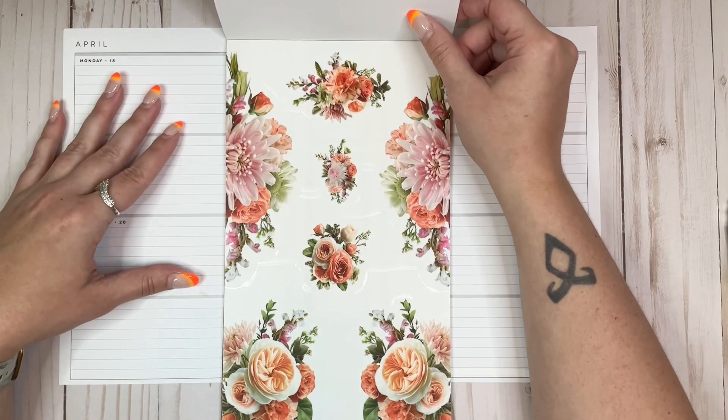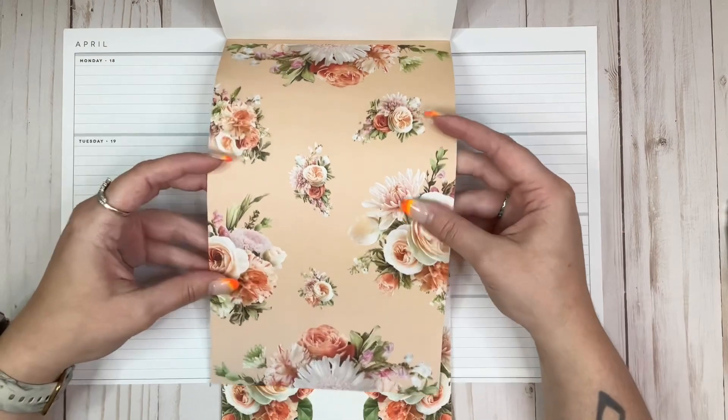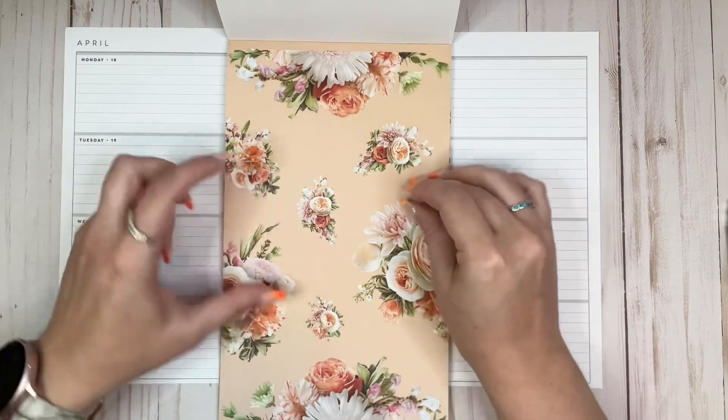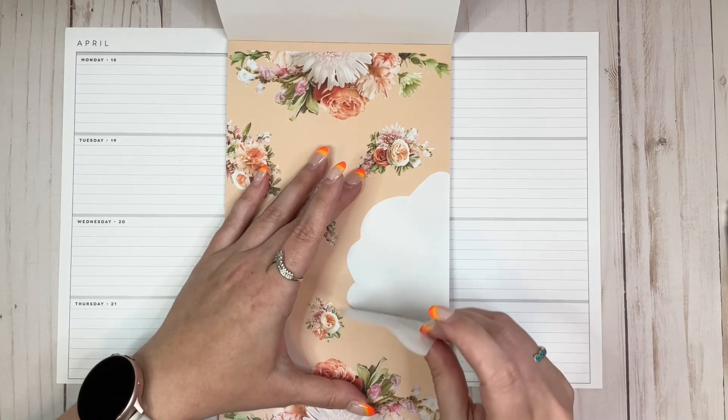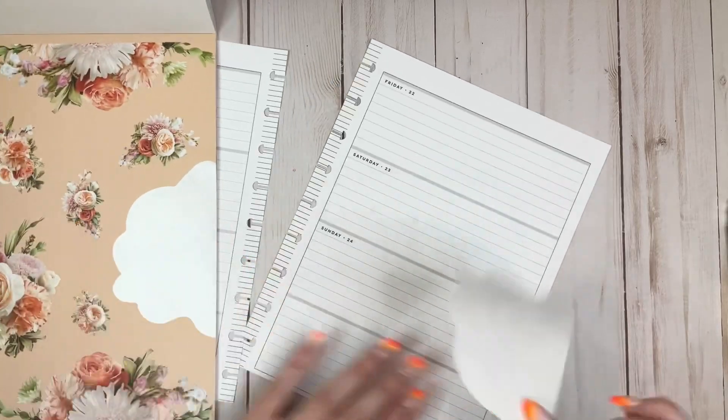Do I want to use the paper sticker ones or the clear ones? I like them both so much, but I think I'm going to go with the paper ones this week. I think that'll be fun, let's do it!